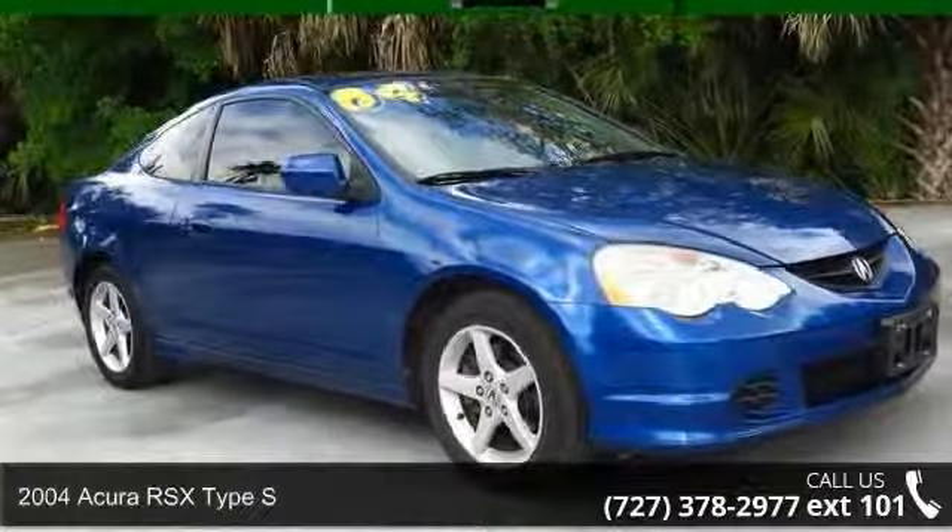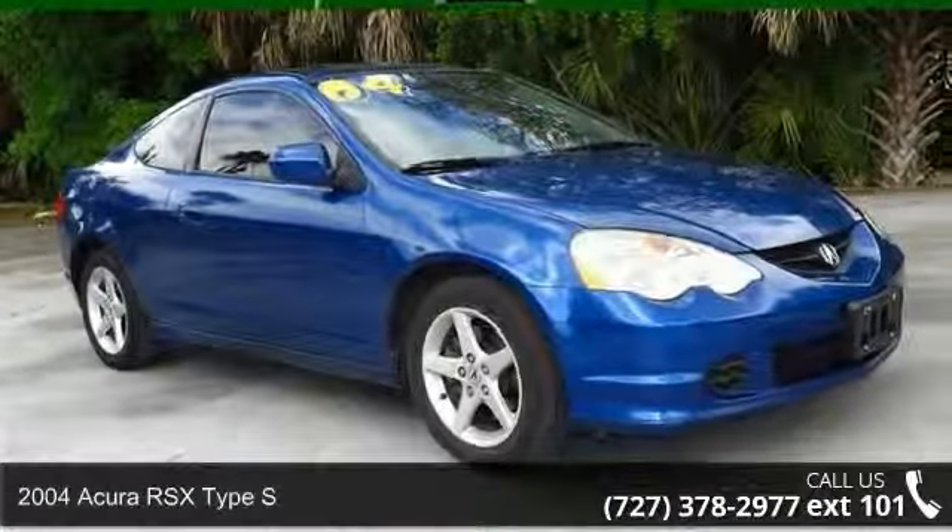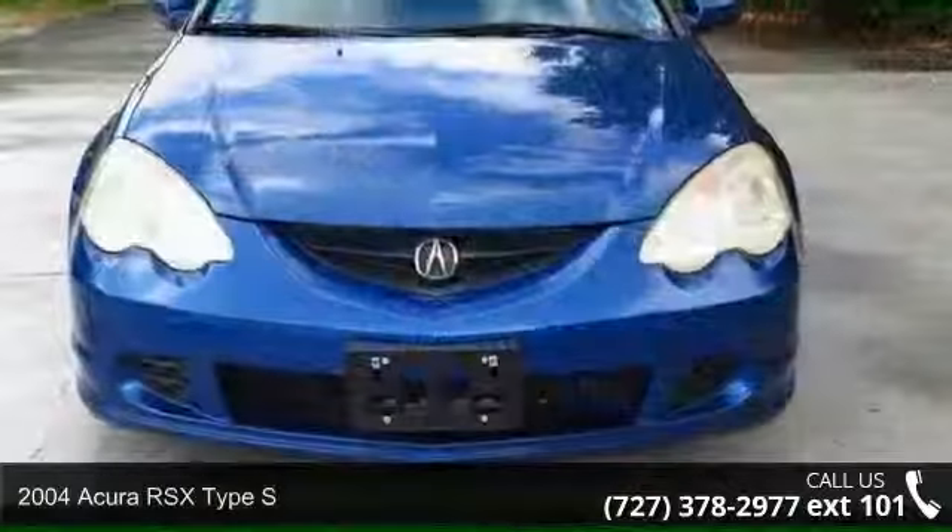Check out this 2004 Acura RSX. Don't miss this great deal on a luxury vehicle.